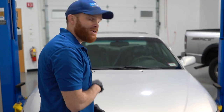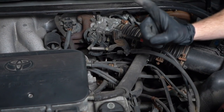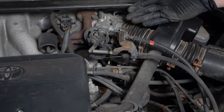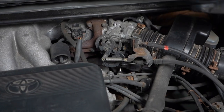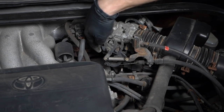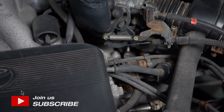To get started, let's get under the hood. For the first problem, we're going to talk about a faulty IAC valve. The IAC valve stands for idle air control valve, and that's going to be very important to the runnability of your engine, especially when you're idling. To locate it, it's going to be right under here, and it's going to have three hoses coming off of it and one electrical connector.